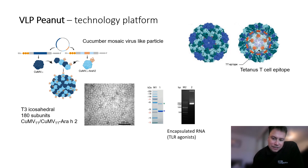This is made up of 180 protein capsid subunits which adopt an optimal T=3 fold symmetry. A proportion of these subunits are genetically fused with Ara h 2, and these self-assemble into mosaic virus-like particles with the Ara h 2 allergen displayed in a repetitive fashion on the surface.